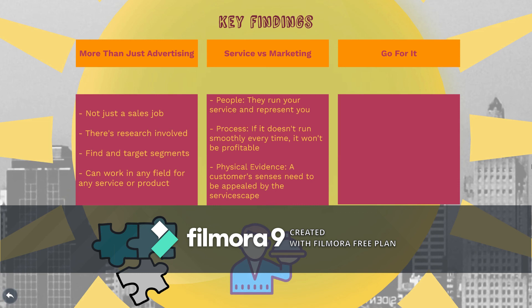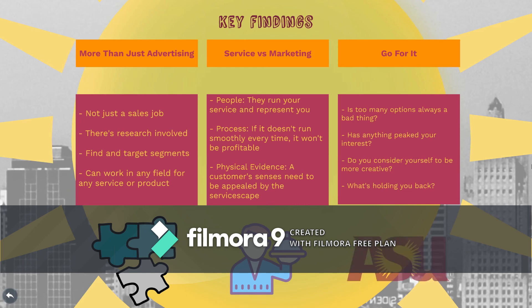Lastly, if you're considering marketing, just go for it. Is too many options a bad thing? If anything's piqued your interest, nothing's holding you back — just pursue it, try it out. If you're a little bit creative and you don't want to get bogged down in finance and all the numbers, go to ASU, go do some marketing. I think you're going to really enjoy it. Thank you.